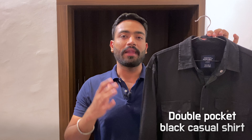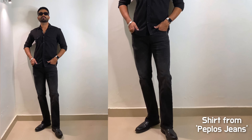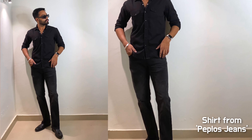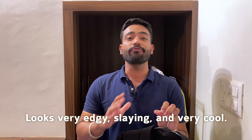Next up I have this double pocket black casual shirt. It's a spread collar shirt and it's full sleeve. You can never go wrong with an all-black outfit, but people generally wear a black shirt with skinny black jeans and black and white sneakers — you can do it, but it doesn't stand out. So I recommend styling this shirt with black boot cut jeans. Boot cut jeans look very good, very attractive, and add a great structure to your outfit. If you wear black or brown leather Chelsea boots with this, you will look super edgy, slaying, and very cool and catchy.